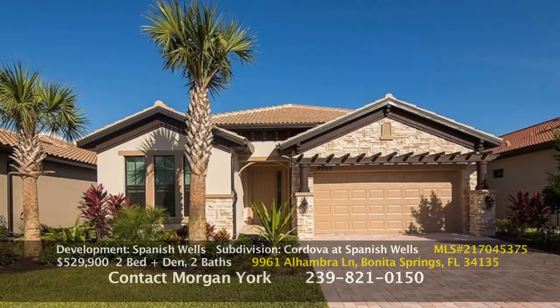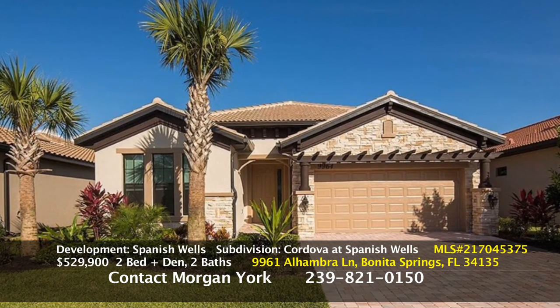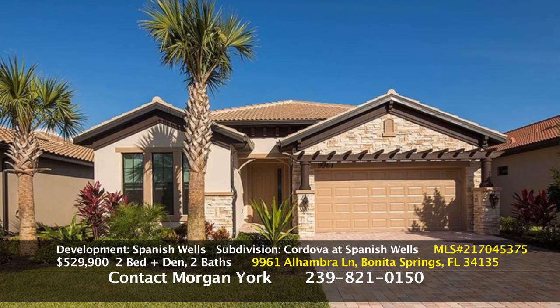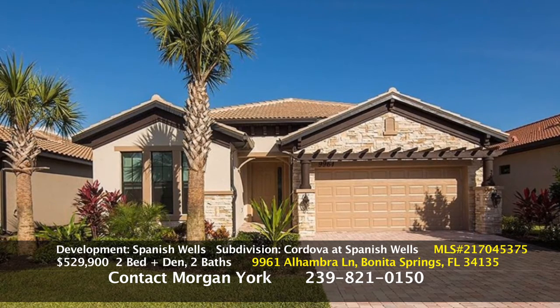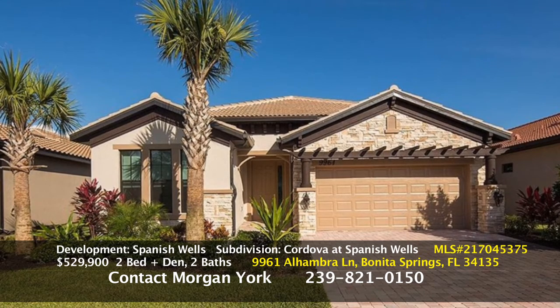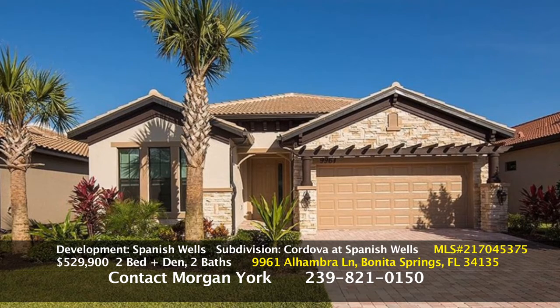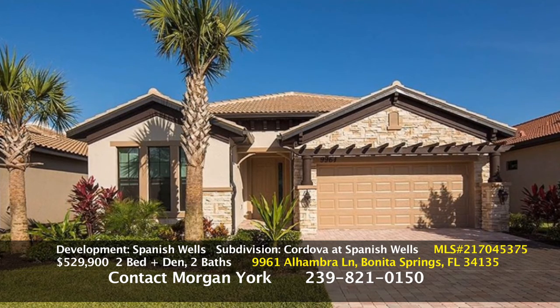Today we're going to talk about our listing that is in Spanish Wells. It's in the newest part of Spanish Wells called Cordova, and it's a single-family home. This is the house — it's got a craftsman-style feel to it with the stonework. It's two bedrooms plus a den, two bathrooms. The under-air square footage is a little over 2,100 square feet, and it was built in 2016, so it's a really beautiful home.